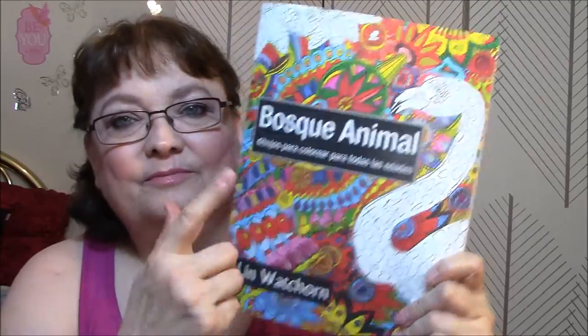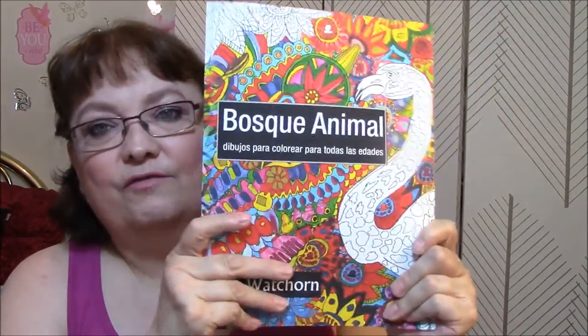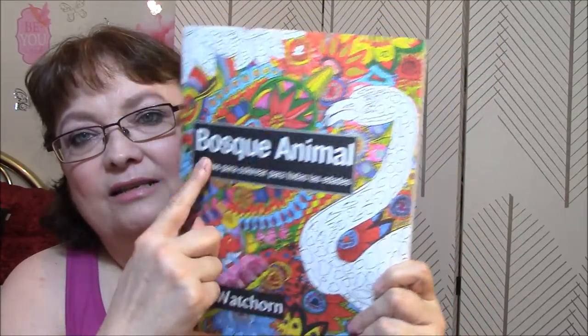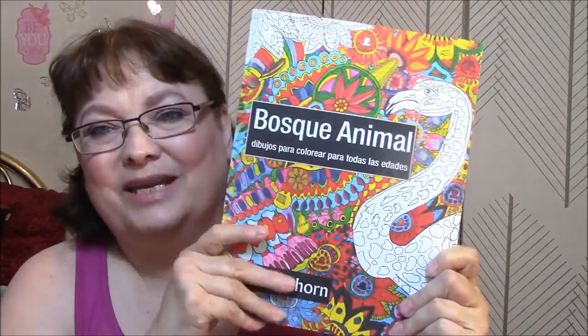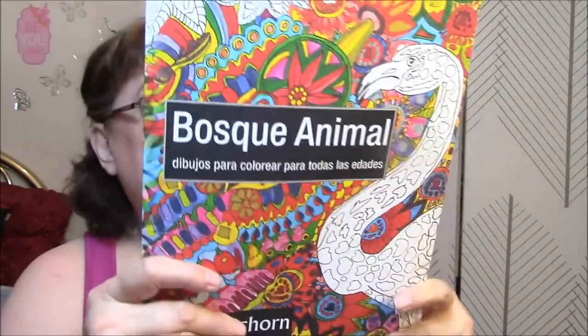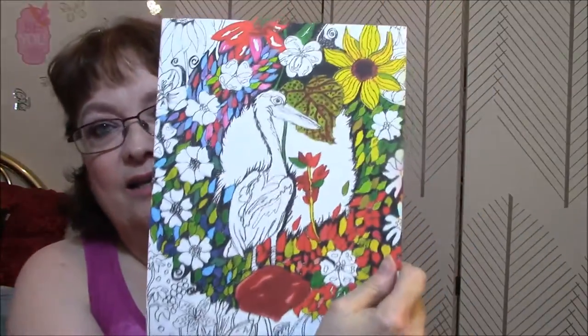But anyway, let's get into this. I wanted to show you — this one here is in Spanish, I do believe. I got this for free for review, and I got the American one too, but it doesn't make any difference. It's just pictures to color. So what's the difference? Anyway, it's beautiful. It's got the flamingo on the top that is not colored, and it's got another bird on the back. So let's look through this a little bit.